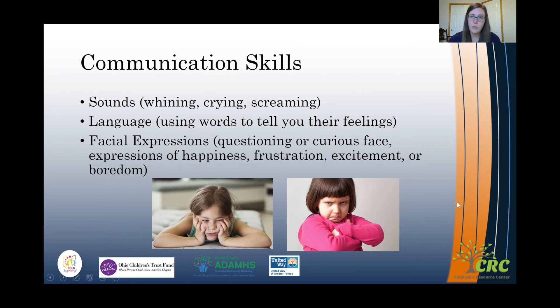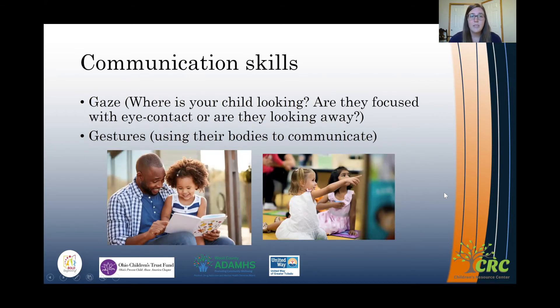These are all cues we can read to decide whether children are interested in continuing the activity or whether we should redirect. Another cue is gaze — where is your child looking? Are they focused on you with eye contact, or looking at a specific object? Or are they looking away? Are they gesturing with their body — maybe pointing or turning toward whatever is catching their interest? This child looks very engaged with her book: she has eye contact on the pages and she's smiling, indicating she's enjoying the story. This other child is pointing and gazing toward something on the wall she's interested in and wants to learn more about.